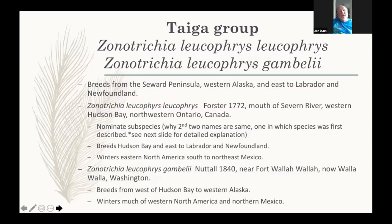Starting with the two taiga subspecies: Forster described the species from the mouth of the Severn River in Northwest Ontario in 1772. Forster — the same man as Forster's tern — also described the great gray owl and the Eskimo curlew. He attended one of James Cook's voyages in the Pacific.